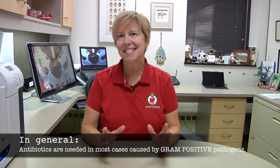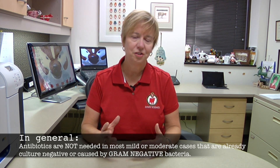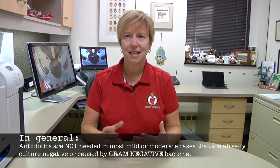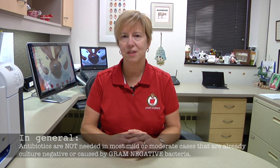While you need to be working closely with your local veterinarian to make your own treatment protocols that are specific for your farm, in general on most farms we can say that antibiotics are needed for most cases that are caused by gram-positive pathogens — most of the streptococci and the staphylococci. And in general, most of the mild and moderate cases of mastitis that are already culture-negative when they're detected, or are mild cases caused by gram-negative bacteria, those cases generally won't benefit from the use of antibiotics. On-farm culturing is one method that can be used to select the cases that will benefit.